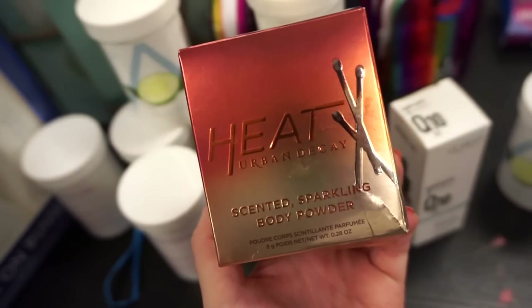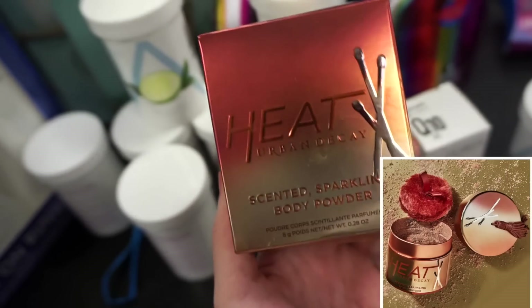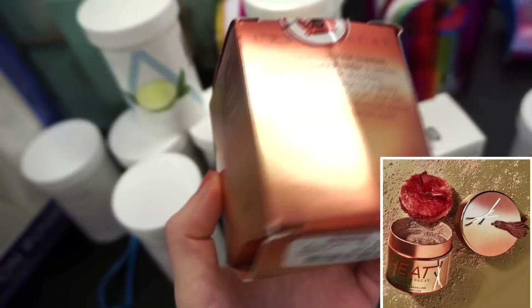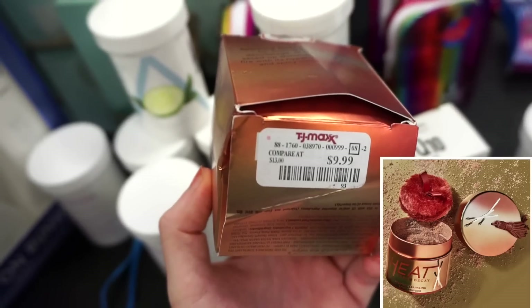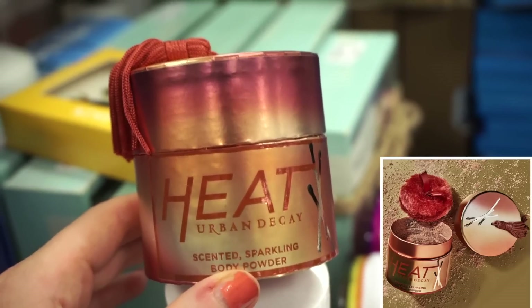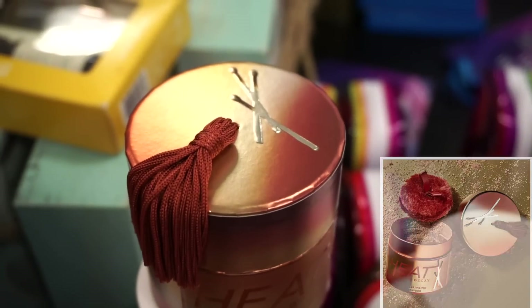Last week we found the Urban Decay honey scented sparkling powder. This week we found the heat one, and I think there's a cherry one as well — one of you guys pointed that out to me, so thank you. This one is retailing for $9.99. It's a cardboard package, the shade is more of a deep bronze, and the tassel is the cutest thing ever.